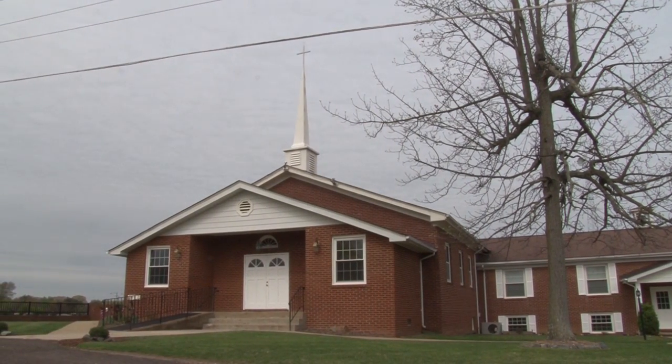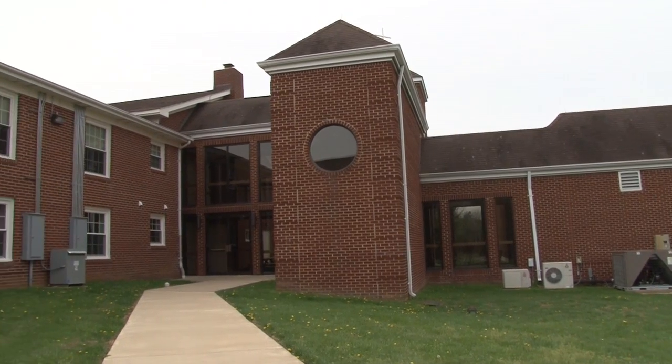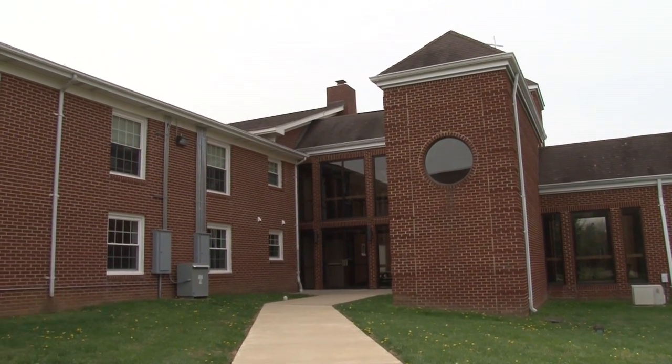We're in Stafford, Virginia at Mount Ararat Church. This is a facility that has had a history of lightning and surge issues, and I think the last structural hit was when they decided they needed to do something.